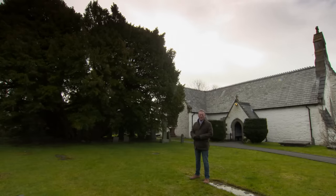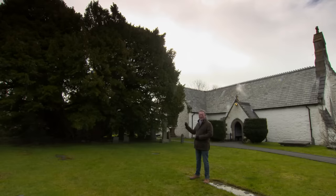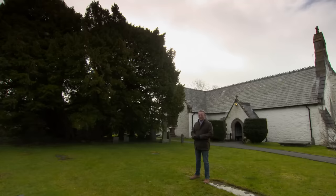Welcome to Escape to the Country. A pretty parish church with a yew tree in its graveyard is not in itself unique, but this particular yew tree is, and it has quite a story to tell. Find out more in just a moment.